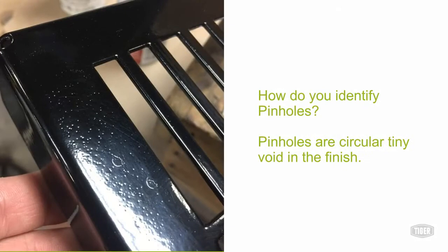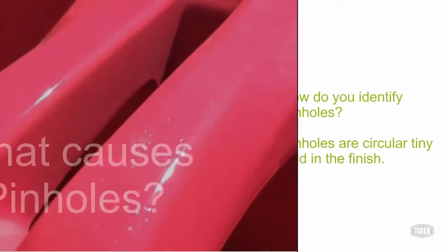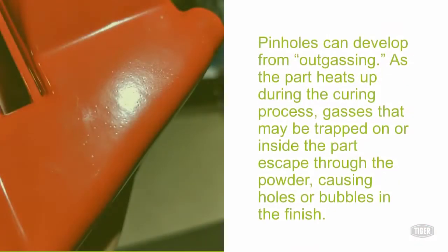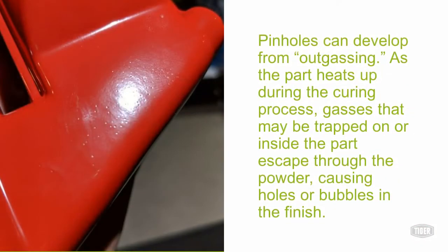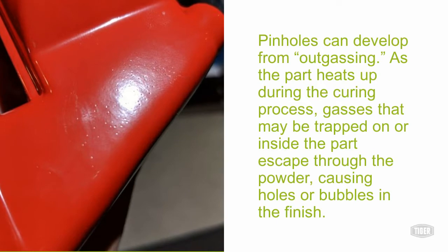How do you identify pinholes? Pinholes are a circular, tiny void in the finish. What causes pinholes? Pinholes can develop from outgassing. As the part heats up during the curing process, gases that may be trapped on or inside the part escape through the powder, causing holes or bubbles in the finish.